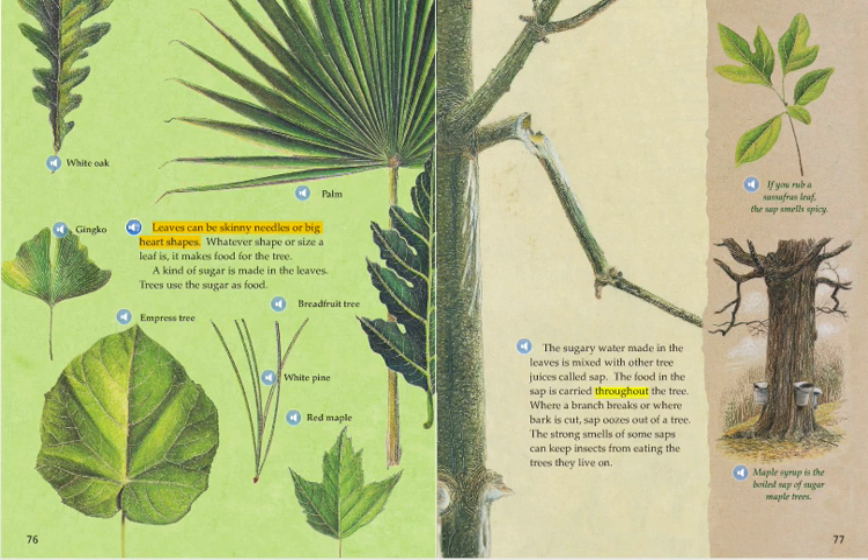A kind of sugar is made in the leaves. Trees use the sugar as food. White oak, ginkgo, palm, empress tree, breadfruit tree, white pine, red maple. The sugary water made in the leaves is mixed with other tree juices called sap.